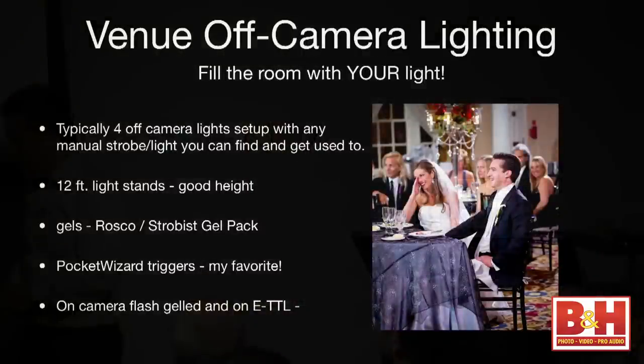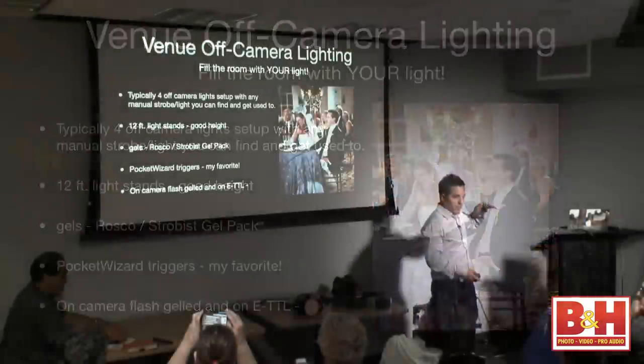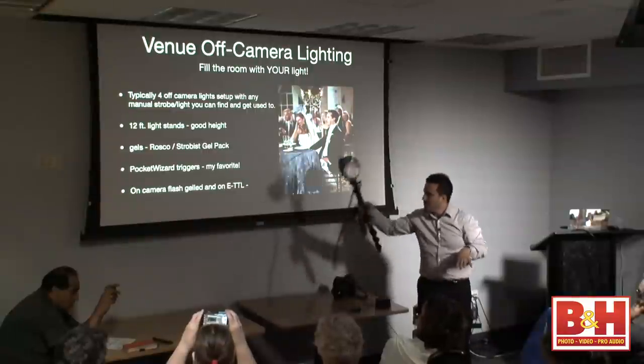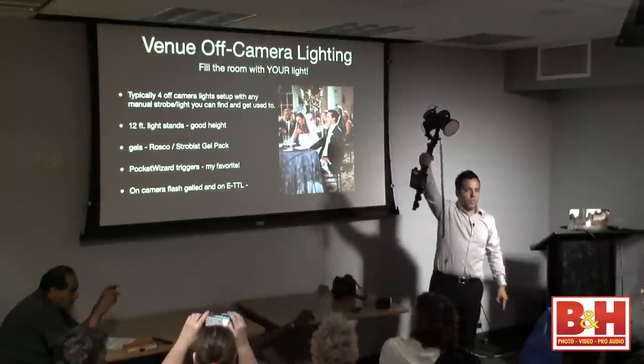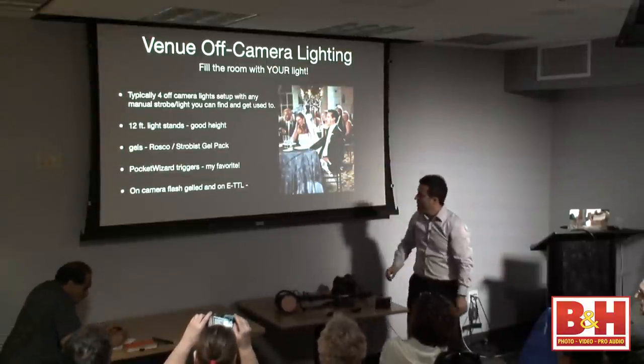Venue lighting — this is my typical setup. I take a light stand, preferably 12 feet or more. Why do you want more than 12 feet? So the light comes down instead of traveling horizontally. If your light source is at the same level and aimed at someone, it casts a shadow. If the light comes from above, no shadow. The higher the better.